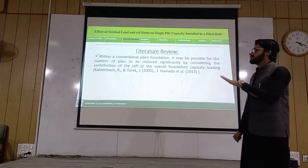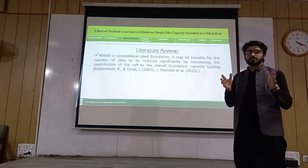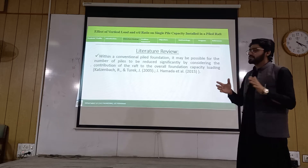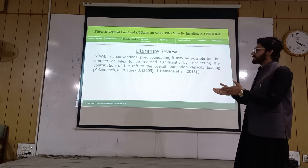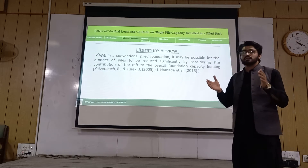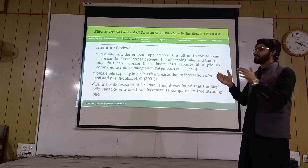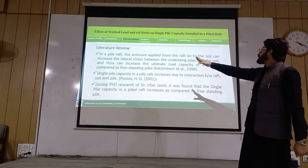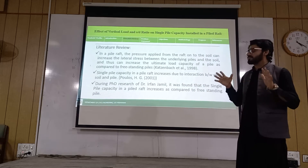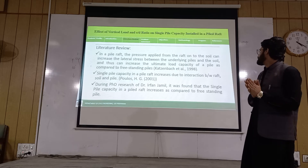Next is the literature review. As we know, buildings are getting taller day by day, and the use of raft foundation is also increasing. How can we achieve economical construction of the piled raft foundation? By considering the contribution of the raft to the overall foundation, the number of piles can be significantly reduced. Also, the pressure from the raft and its size can increase the lateral stress between the pile and the soil, and the lateral pressure.